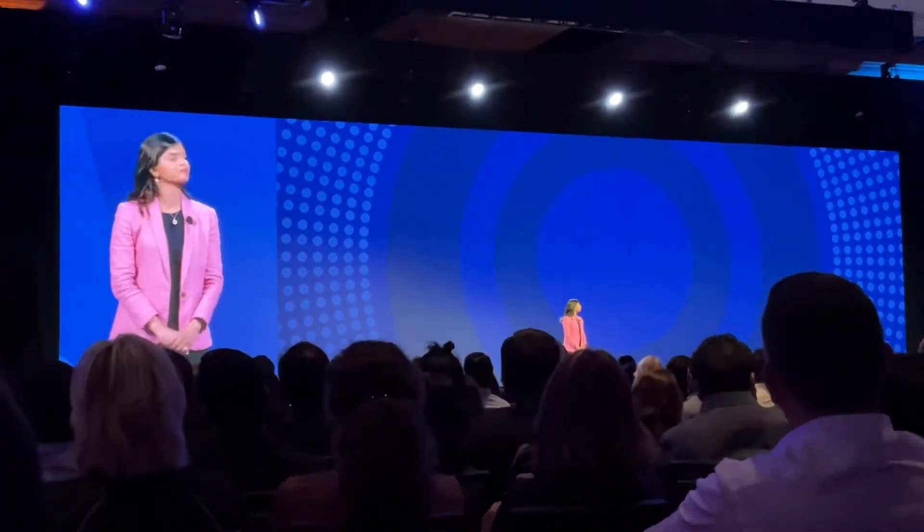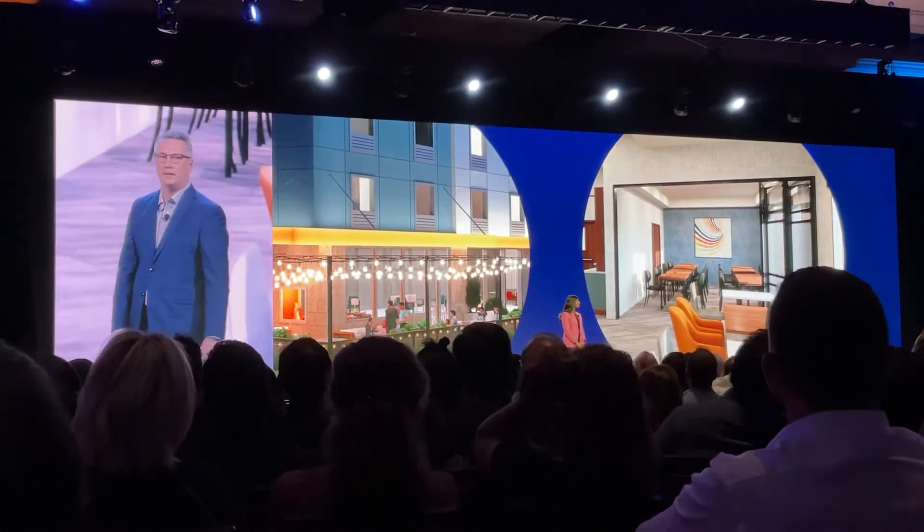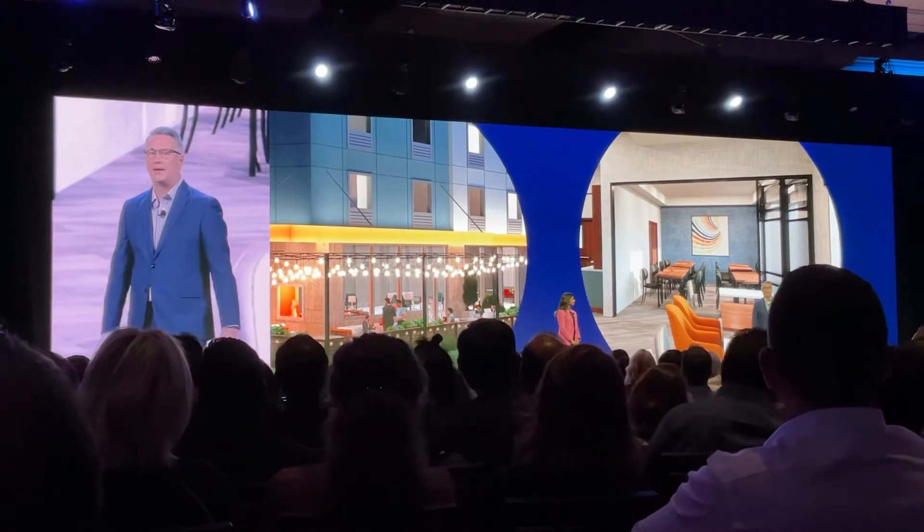We reduced the square footage to help save on building costs. The porch and the flex room easily transform from additional breakfast space to meeting and event space. You can rent these spaces out to help you make more money.